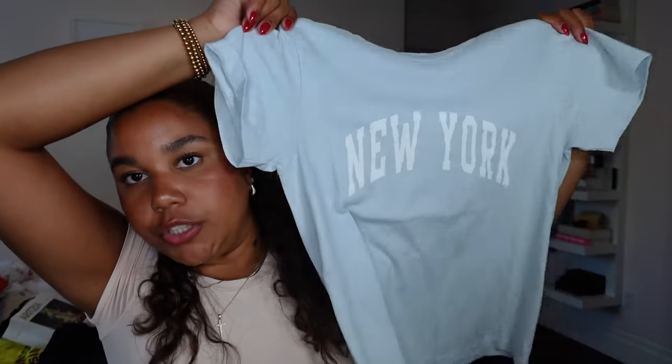Moving on to Brandy Melville - I never used to shop there but now that I fit their sizing I'm more open to it, and they have really good basics. First up I got this basic New York shirt in light blue with 'New York' on the front. Super simple but it goes so well with literally anything. Then I got this long sleeve shirt that says '84' - I saw it in store and thought it was cute. I know it's controversial but I like the one-size-fits-all because you don't have to take 15 different sizes to the changeroom.